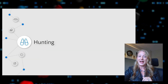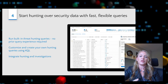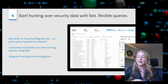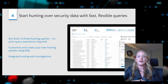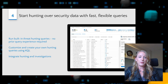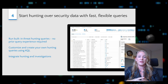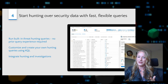Step four is to start hunting over your security data with fast and flexible queries. We hope our built-in analytics will catch everything, but attackers are innovating constantly, so we need capabilities to hunt for new and emerging threats. Azure Sentinel provides built-in hunting queries — you can simply run all of these as-is and view the results to find anomalies and suspicious events across your dataset, or you can customize and create your own.